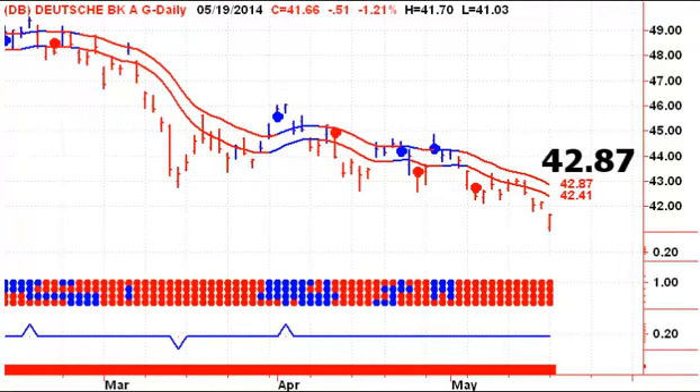This is a European stock, so any of the overseas stocks, whether you're looking in Asia or Europe, will gap a lot more than a North American stock because the stock is reacting to news that's already happened outside of market hours. In this stock, we're looking for a close on Tuesday above 42.87 to give us a new buy signal for Deutsche Bank.